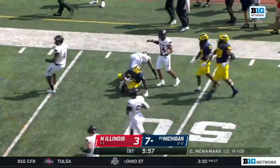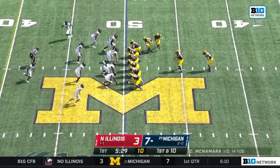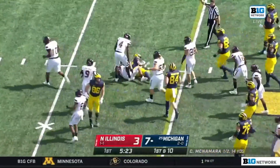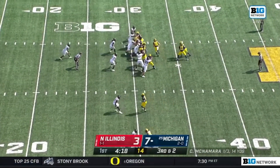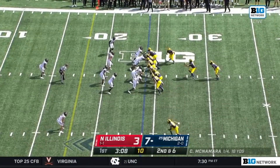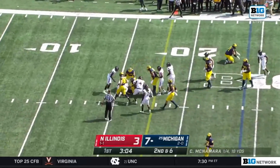Out near midfield goes AJ Henning — each team already has four plays of 10 or more yards. This might be another one. How about that shiftiness by Hassan Haskins — nine yards on the ground. Adding to that total, lowering the shoulder. Nice hole up the middle, first down.